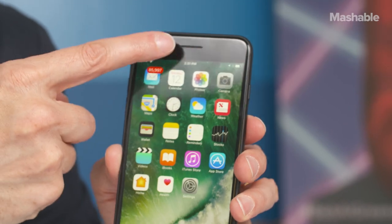Apple replaced the front-facing selfie and FaceTime camera with a 7 megapixel camera, which also includes auto image stabilization.